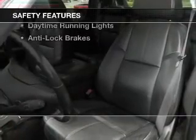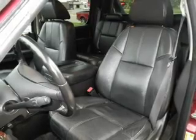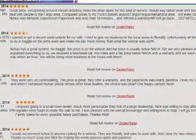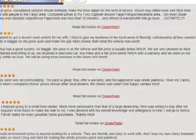Aluminum rims. Safety was made a priority with these features: traction control, stability control, a passenger airbag, low tire pressure warning, front ventilated disc brakes, daytime running lights, and anti-lock brakes.